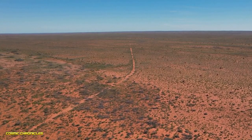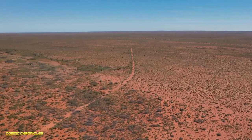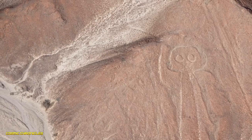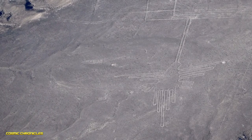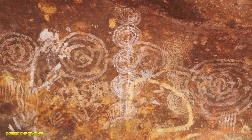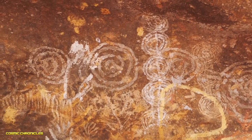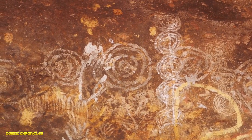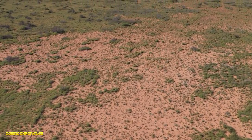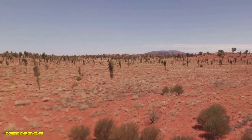This next one is truly one of the world's greatest mysteries, found in the Australian outback. It's known as the Marree Man — a colossal geoglyph stretching over two miles long, depicting an aboriginal hunter with a boomerang. It's so vast it can be seen from space, but the real mystery is that nobody knows who created it or why. It just appeared one day and no one has ever claimed responsibility.